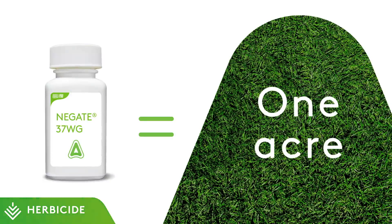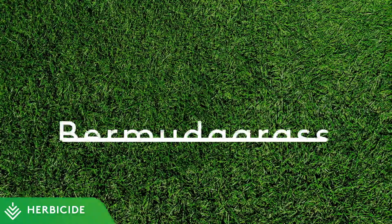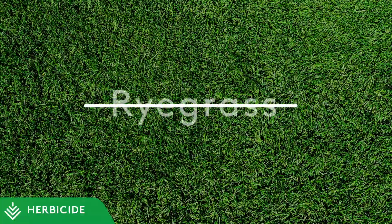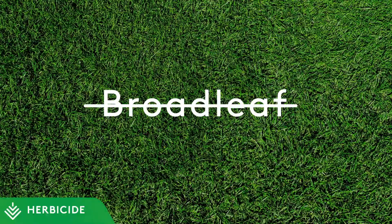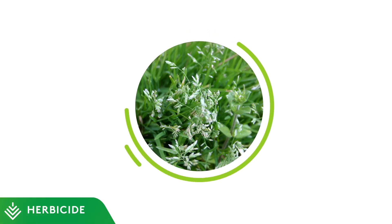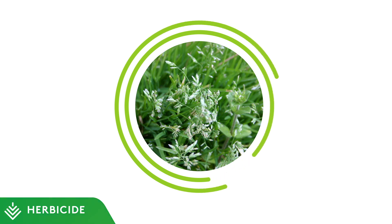One 1.5 ounce bottle treats an entire acre — one bottle, one acre. Negate is a great tool in fall and spring for maintaining weed-free dormant Bermuda grass, as it provides excellent selective post-emergent control of Poa annua and perennial ryegrass, as well as over 40 broadleaf weeds. Negate can be applied alone to catch Poa that germinated before your pre-emergent application, or in combination with a postponed pre-emergent application later into the fall to start with a clean slate.